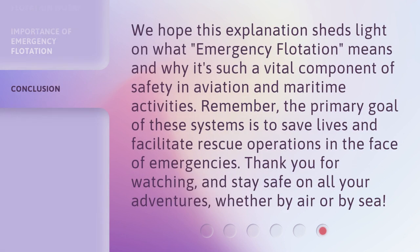We hope this explanation sheds light on what emergency flotation means and why it's such a vital component of safety in aviation and maritime activities. Remember, the primary goal of these systems is to save lives and facilitate rescue operations in the face of emergencies. Thank you for watching, and stay safe on all your adventures, whether by air or by sea.